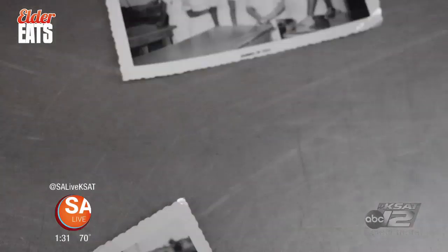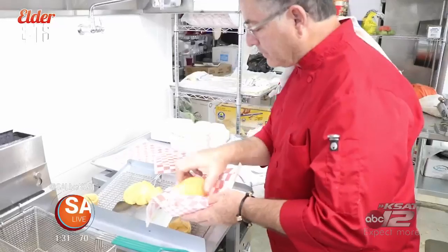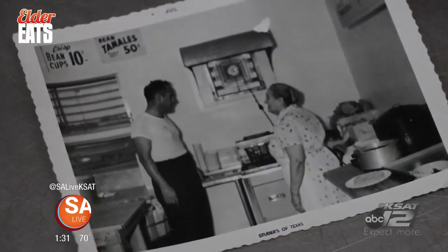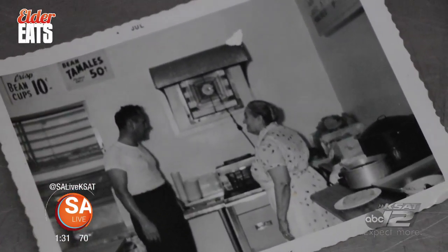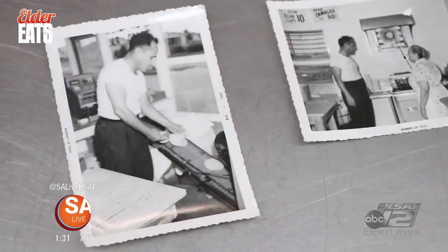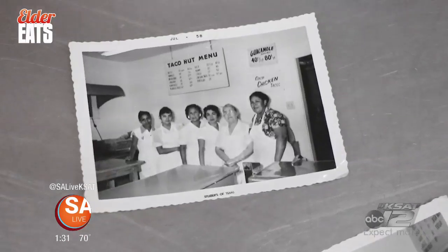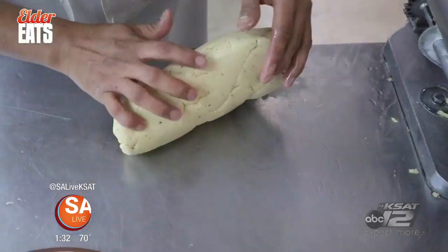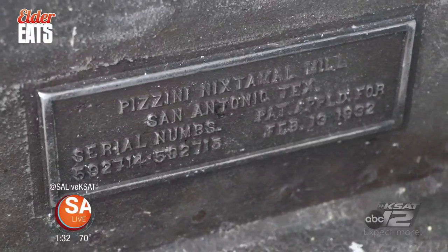The restaurant is the newest idea from the family who brought San Antonio the Taco Hut and Teca Molina. The Pizzini family has been in the food business since 1938. My aunt Ernestine Chapa Pizzini started the Teca Molina in 1938, and since then the Pizzini family has been serving Tex-Mex food to San Antonio. My dad started the Taco Hut in 1958, and I just recently opened Lala's in January — January 22nd was our opening date.